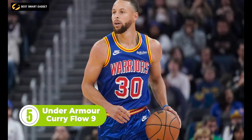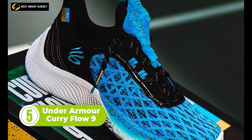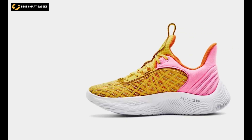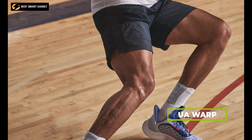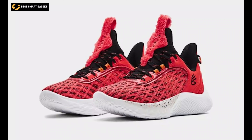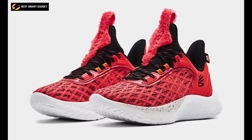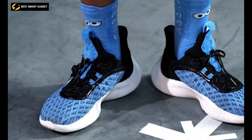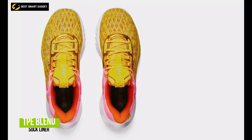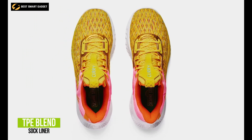Made in collaboration with eight-time NBA All-Star Stephen Curry, the Under Armour Curry Flow 9 is a remarkable pair of basketball shoes that will make you feel lighter and quicker on your feet. The UA Warp upper technology provides enhanced comfort and control throughout your dynamic basketball movements, and the breathable mesh tongue with a pull tab allows for easy entry. A molded collar is built into the upper for additional comfort, while the TPE blend sock liner with a lower compression set increases energy return.